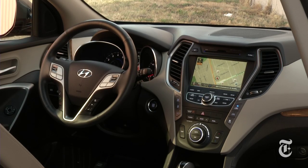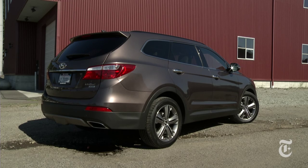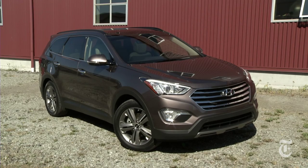Overall, the third generation Hyundai Santa Fe is a practical, comfortable, and stylish choice — one that could even make you proud to admit that you're a parent.